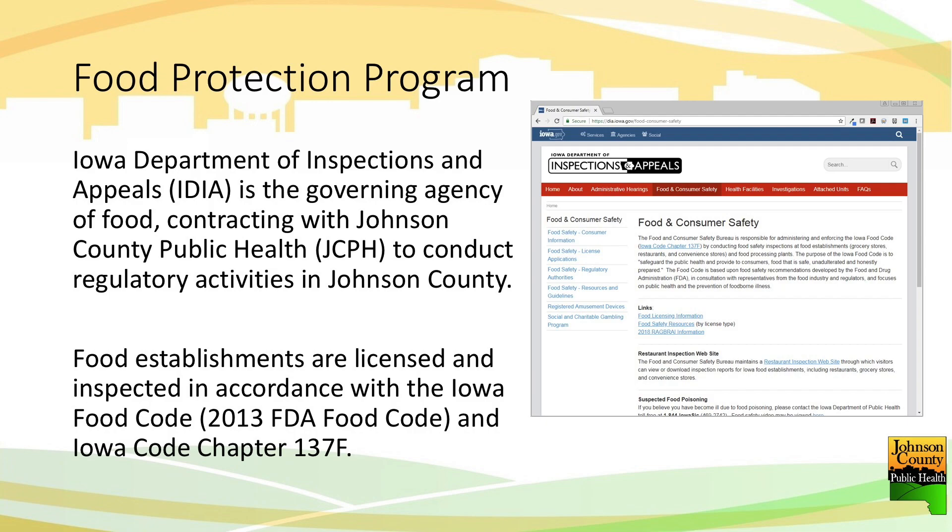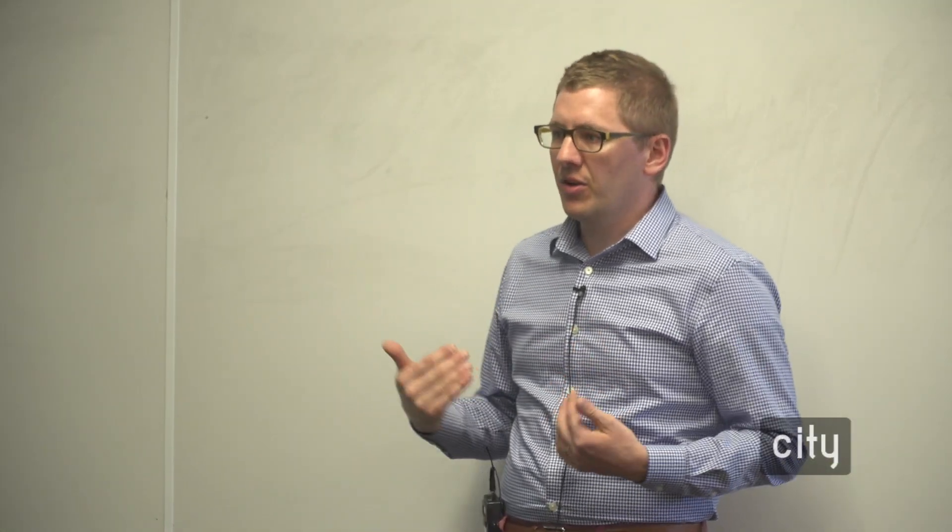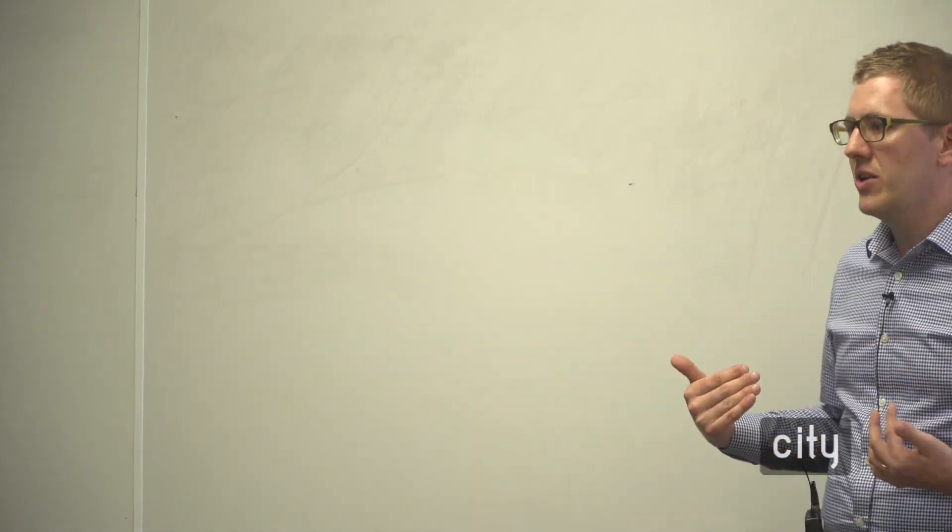The way we work is we are bureaucrats, and where we get our authority is from the state. The state of Iowa has the ability and responsibility to regulate food within the state of Iowa. We contract with them and hold the contract for pretty much all food regulation within Johnson County. We operate by looking at model code — the 2013 U.S. Food Code. The state of Iowa chooses to adopt things from there, and when we reference food code, it's a very standardized set of rules that we want to make sure you're adhering to. These are law — things you have to follow if you want to participate in the selling of food.